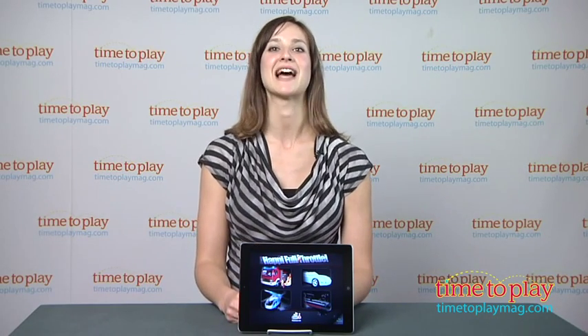Hi, I'm Carolina from Kindertown here with the Kids App Review for TimeToPlayMag.com. This is Happy Full Throttle, an app that engages your child's imagination.